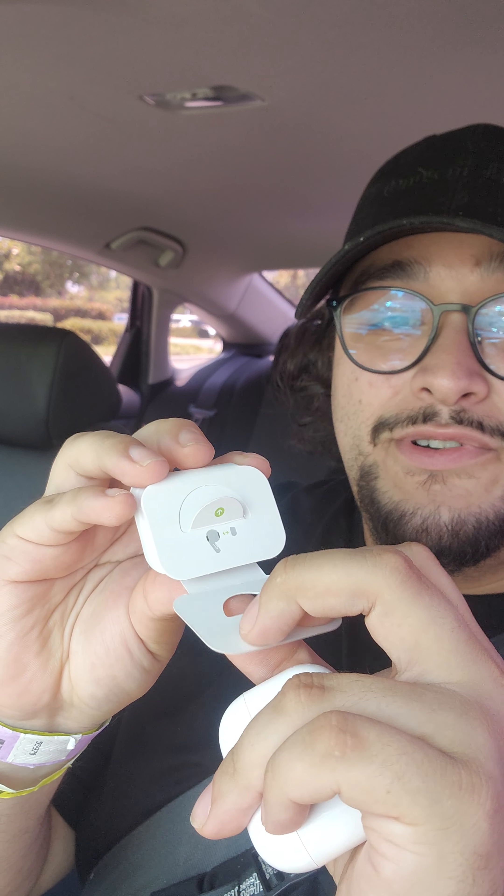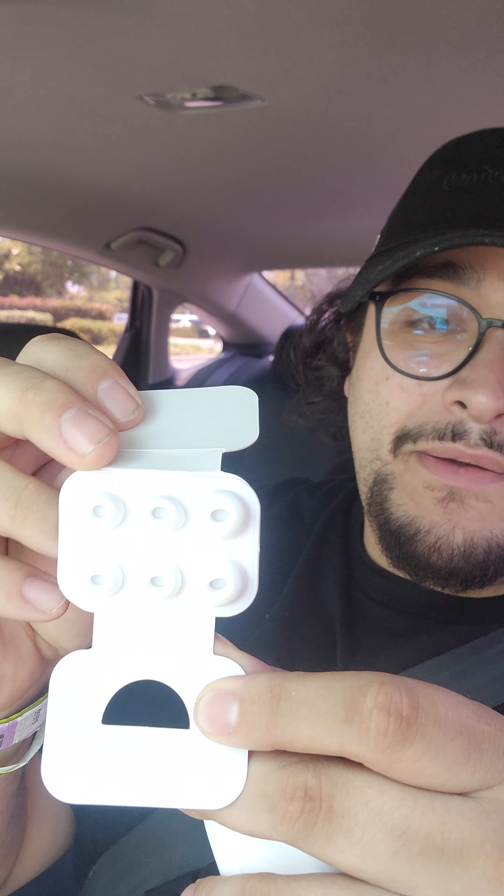Depending on how big your ears are, you can swap the ear tips. I'm gonna try the regular ones for a bit, but I'll probably end up going with the smalls — that's what I always end up doing. That's why I enjoy most earbuds: I end up getting the smaller version.